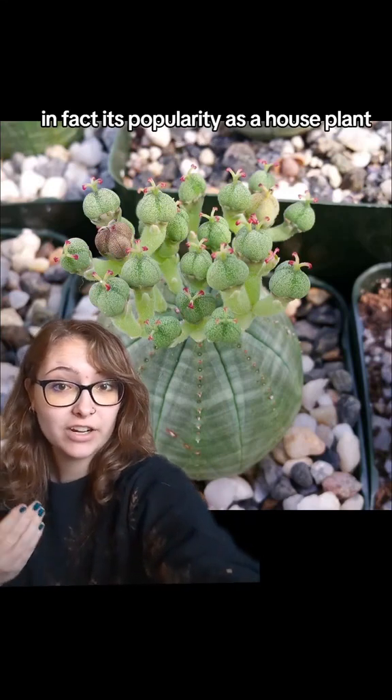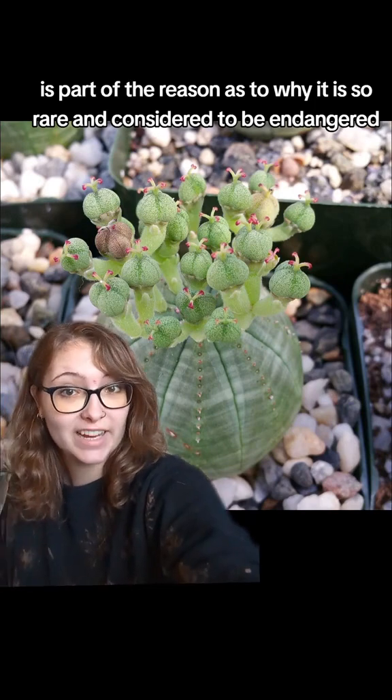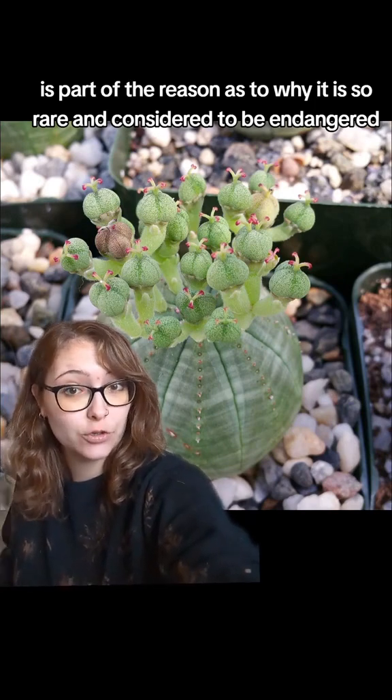In fact, its popularity as a house plant is part of the reason as to why it is so rare and considered to be endangered.